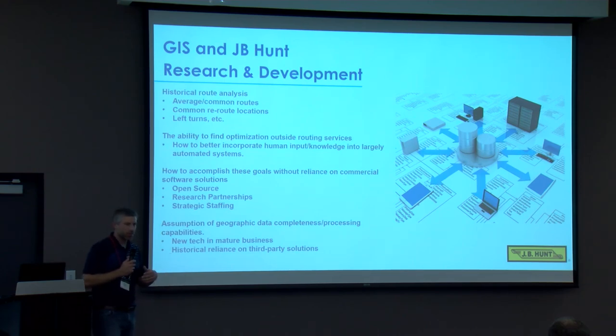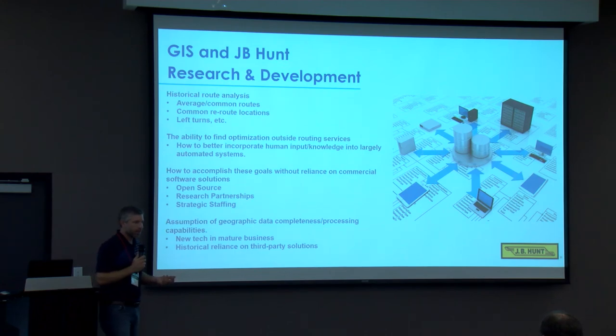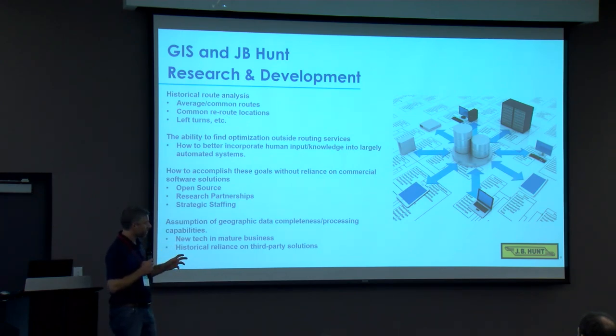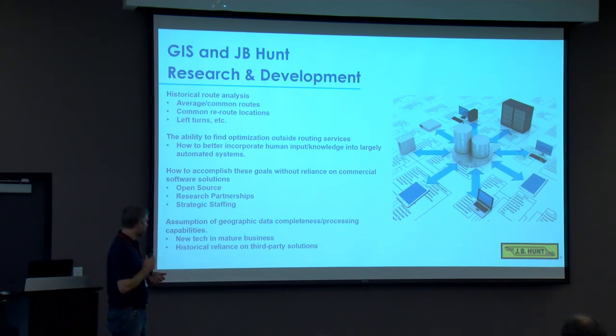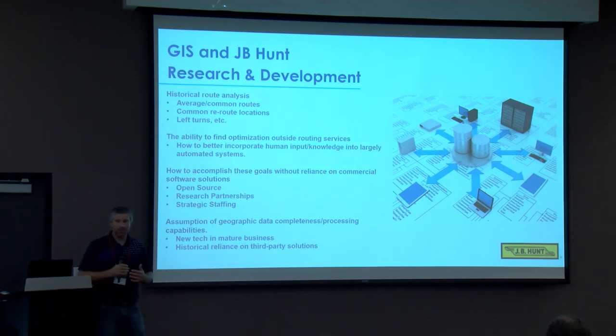There's been a lot mentioned today about open source versus commercial software. Private industry has heavily relied on commercial software, while academia tends toward open source. There are certain limitations to commercial software solutions and sometimes you have to bust out of that mold. Strategic research partnerships — like J.B. Hunt's relationship with the University of Arkansas — are important. Strategic staffing is also critical: are we hiring people who can work outside the box, incorporate open source technologies, and have developers who can step out of the development world and get comfortable in the GI science world quickly?